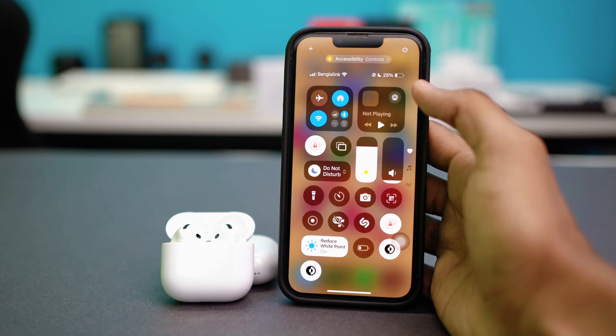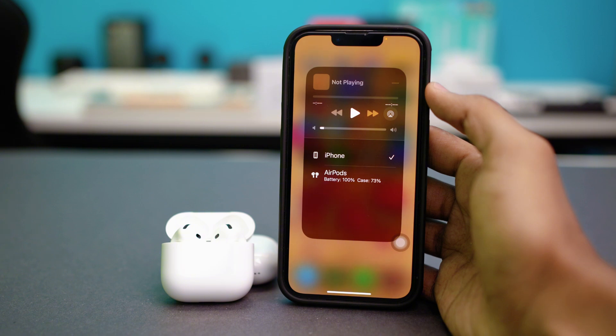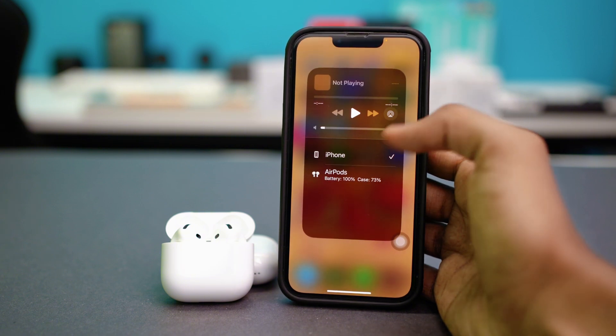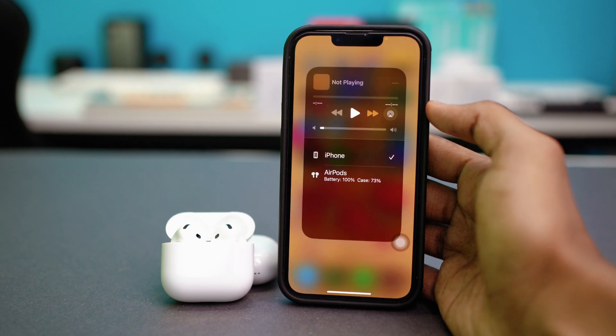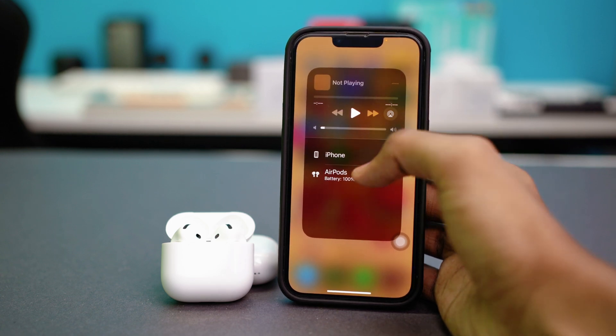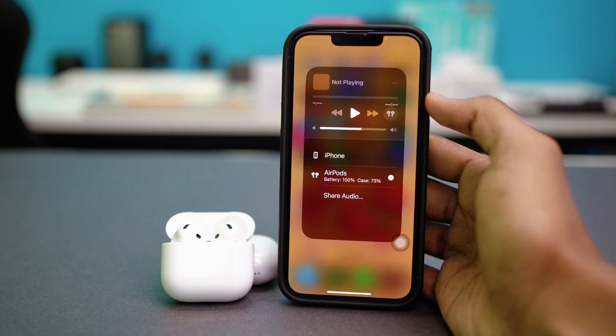The AirPlay icon is over here — it can be small or big but it's usually just like this. Tap on the AirPlay icon and make sure that your AirPods are selected from the dropdown. If it's set to iPhone, your AirPods will not play the music, so make sure to select your AirPods. Once selected from the AirPlay menu, check if that fixed your problem.